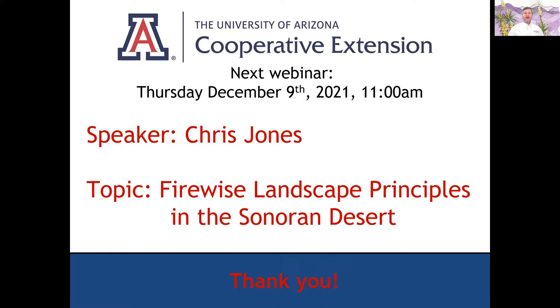Next week I'll be back as your speaker. We'll be going over firewise landscape principles in the Sonoran desert. I used the Arizona Municipal Water Users Association's plant list, which is an excellent list for the Sonoran desert, and gave some guidance on how to use that for different landscaping principles in the desert. If you're interested in that, please join me. I hope to have you with us — everybody have a great day and I'll see you next week.